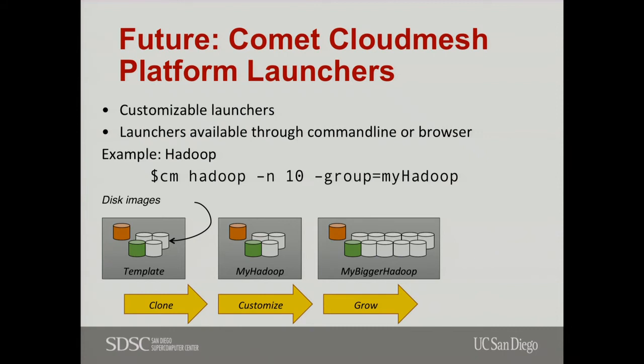What else can we do with CloudMesh and Comet? Because we're using ZFS on the back end for disk image management, we can trivially replicate the disk images we have. So we're going to make custom launchers. We know people want particular types of clusters — Hadoop, Phoenix, TensorFlow, and others. Why not have us build a template of a roughed-out cluster, like a basic Ubuntu cluster, and then have a script that clones the disk images, sets it up, and assigns IP addresses? Then you've got your Hadoop cluster. And because we can trivially replicate the disk images, you can scale up to a bigger Hadoop cluster.